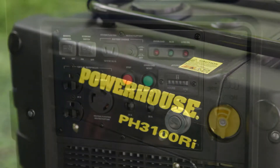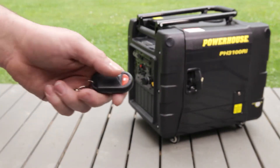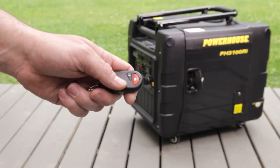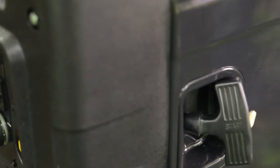The 3100 also features an hour meter to measure use and a fuel gauge. It includes two keys and a remote key fob to operate the remote electric start from up to 75 feet away, as well as a standard recoil starter.